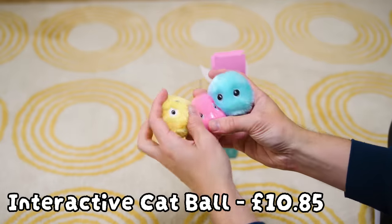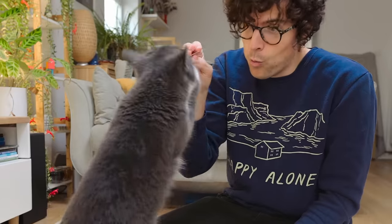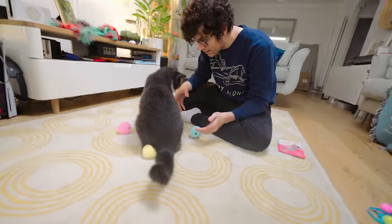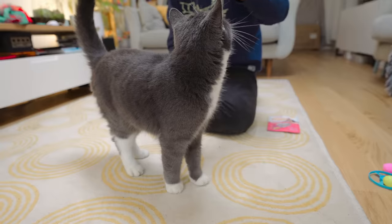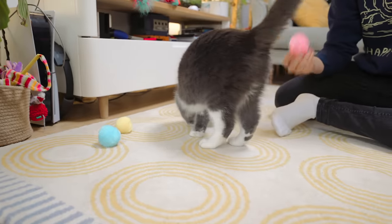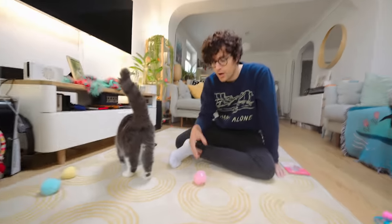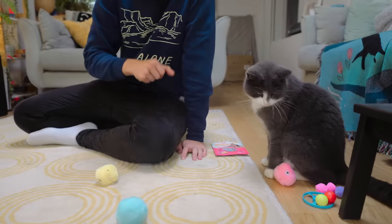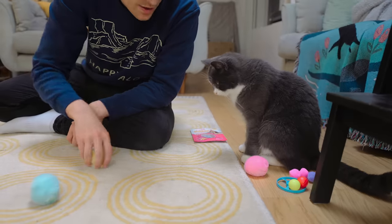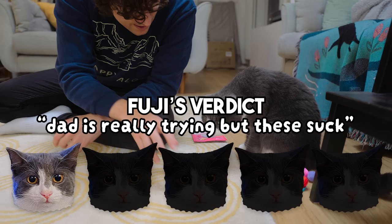Chirping ball — real animal sounds. So we've got these colorful balls that apparently make real animal sounds: a bird, a cricket, and a frog. I don't know if Fuji's ever met a frog before. She loves birds so much — she watches birds, she talks to birds. She doesn't seem sure which one she prefers between the bird, frog, and cricket sounds.